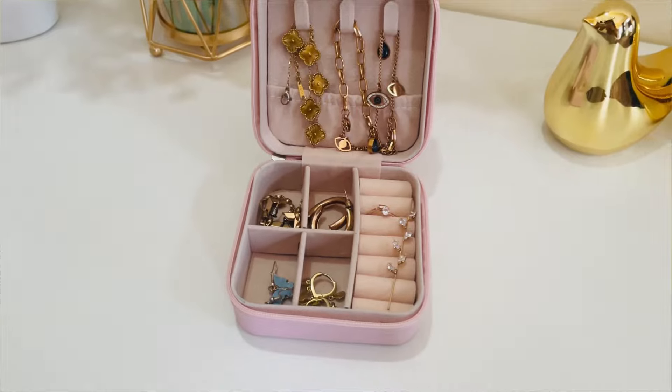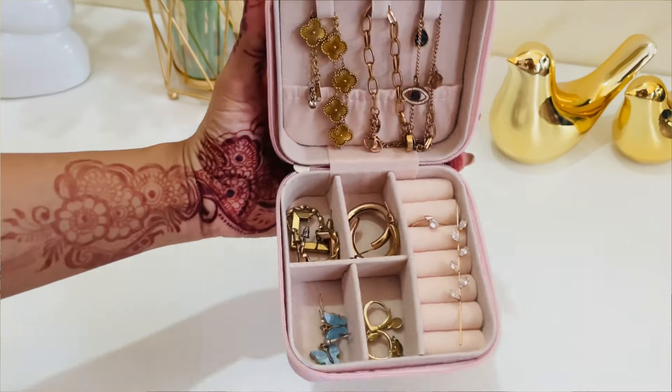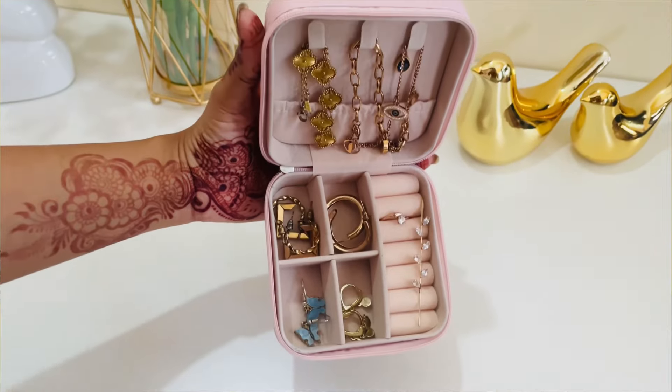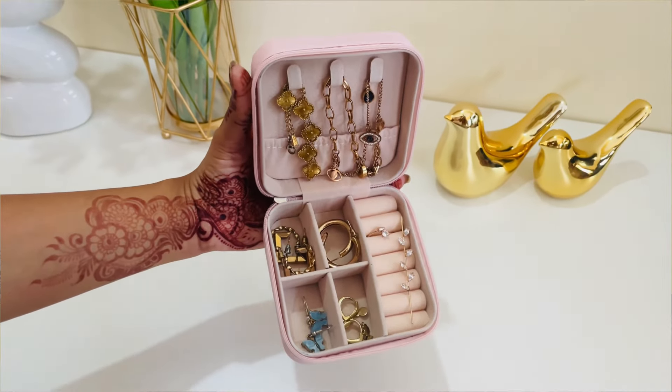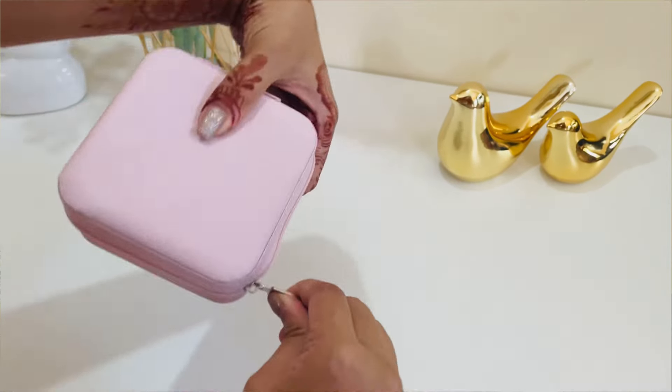This jewelry box is priced at only 140 rupees. For 140 rupees you get a very nice compact organizer. For me it's a very good product — as a girl I can say this is a very nice item to use and gift. Heads up for this one.